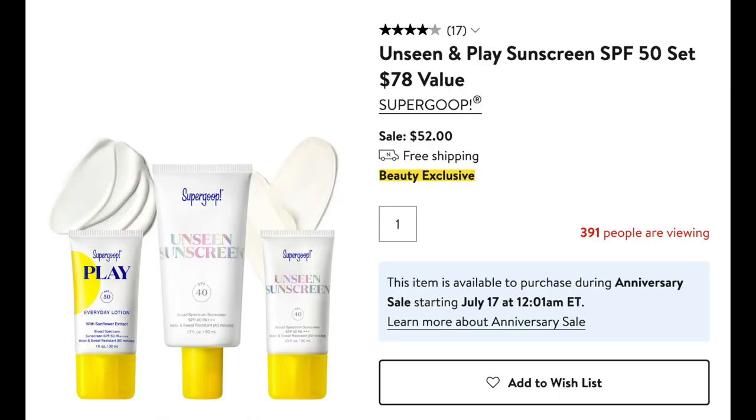I will link everything I'm talking about down below in the description box — just scroll down, hit more, and then hit more again, and you'll see all of the links. This set from Supergoop is always a great buy. I love their Unseen Sunscreen — it's a great SPF as well as a really nice primer for under your makeup. It also includes the Play Everyday Lotion, which is for your face and body, and then a smaller size of the Unseen Sunscreen. At $52 for these three items, it's a great price.